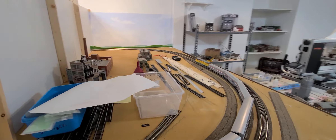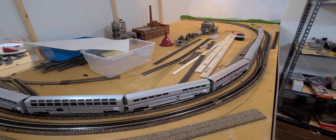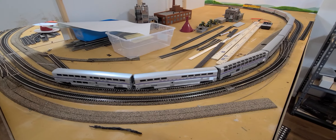This area is going to be where he has his John Deere plant, which will have quite a bit of switching with several spots. There are also some additional spots for other industries here.